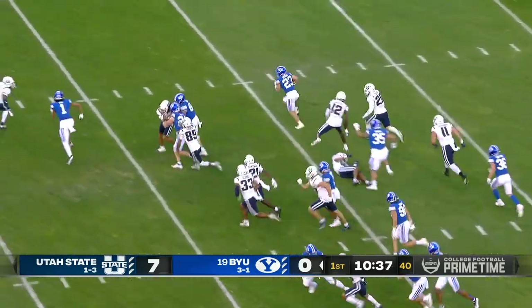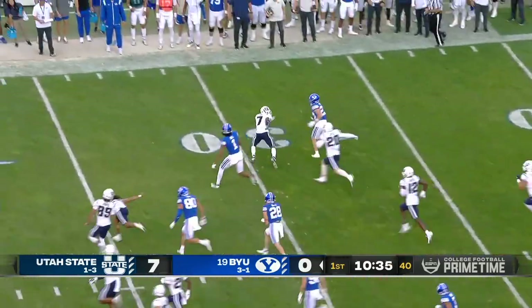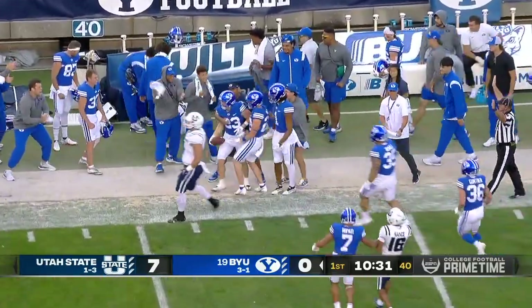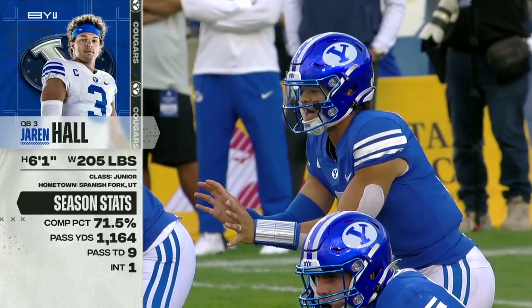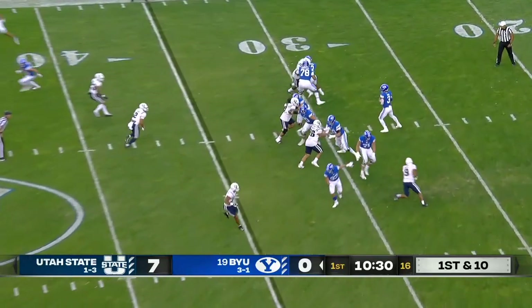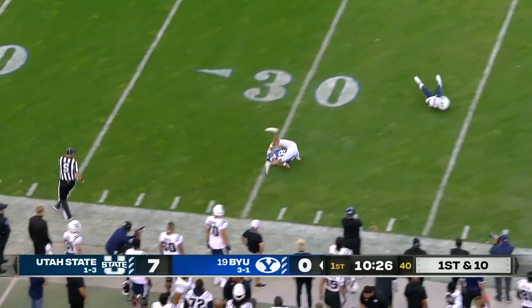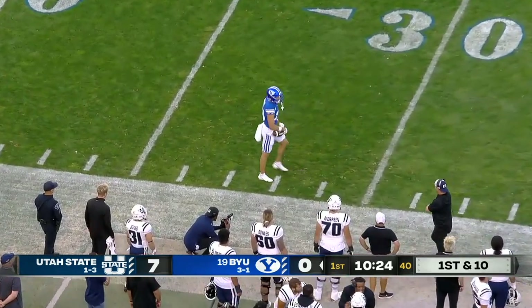Hobbs Nyberg going to return the kick deep in his own end zone, has space to the right, going to take it just shy of the 35-yard line. And Gunnar Romney back — Hall takes a shot. That's Gunnar, welcome back, Gunnar Romney.